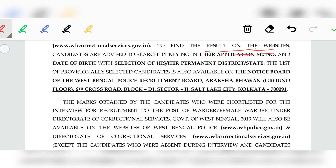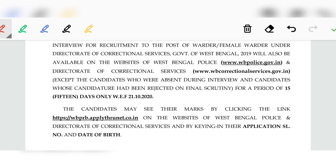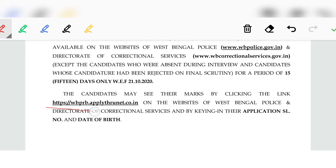On the West Bengal Police website, you will see the PDF. To check your result, use your Application Serial Number and Date of Birth. Go to wbprb.applythrownet.co.in, click on Application Number and Date of Birth to view your marks.